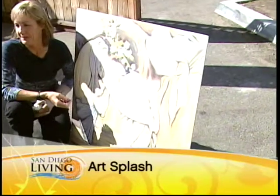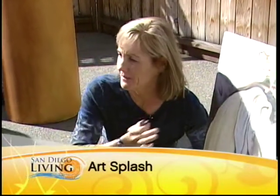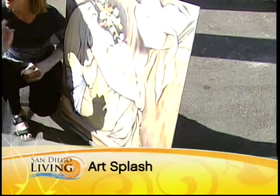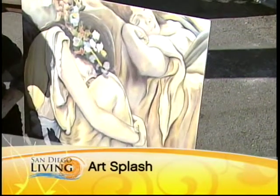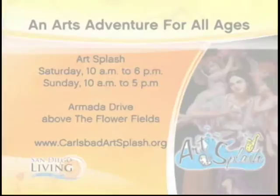Phyllis is doing some chalk art. The event specializes and focuses on street paintings which are actually done on the pavement. There will be a street full of artists doing street paintings down on the ground, at all levels — from amateurs on up — and it's all in Carlsbad.